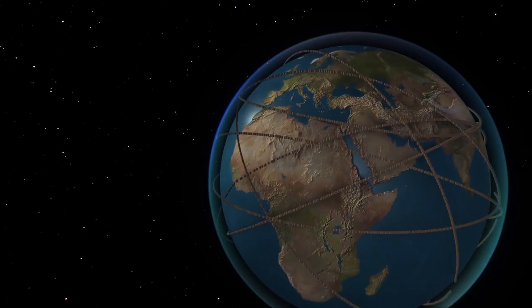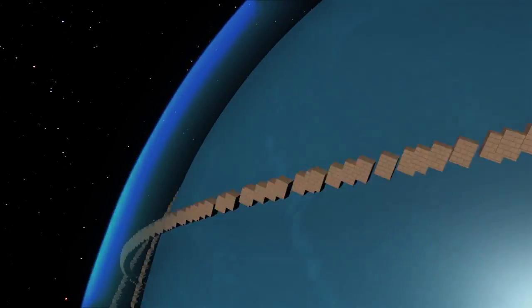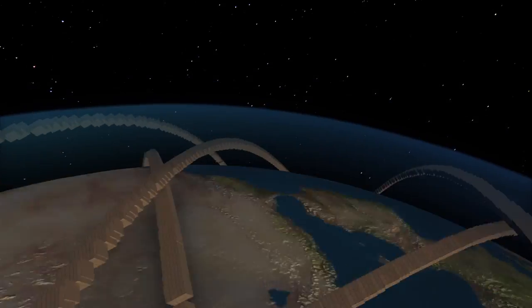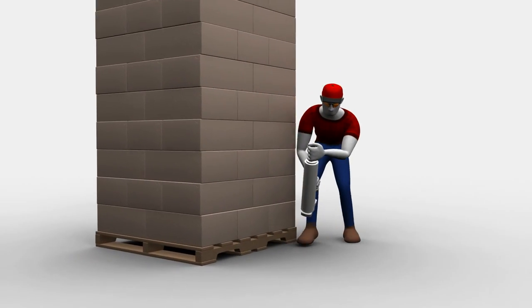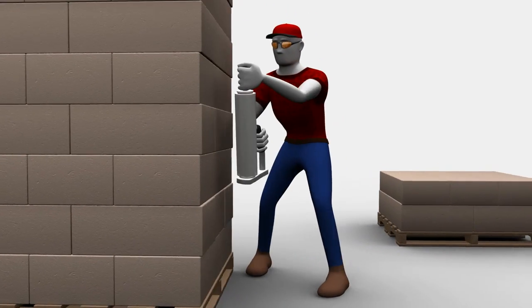Every day, exciting advances in technology make it possible for even small businesses to interact with clients around the world. But when it comes to the basics of shipping, we're still wrapping pallets the same painful way it's been done for years.